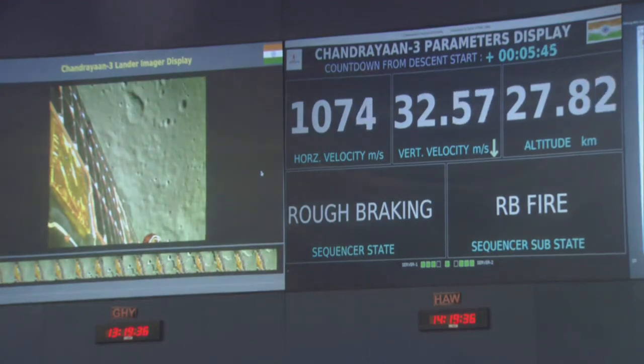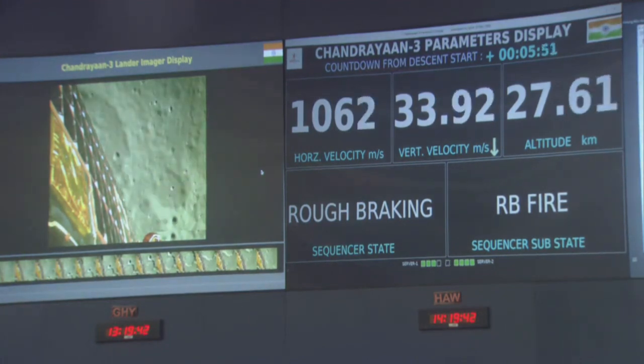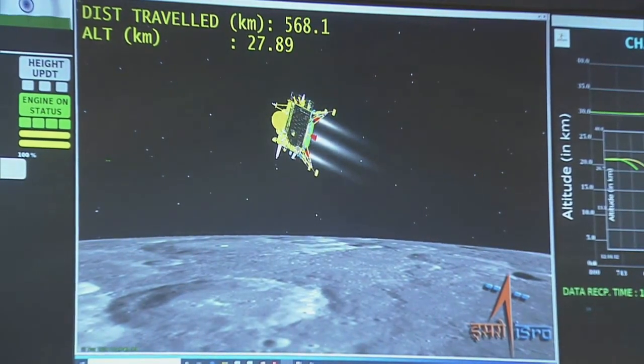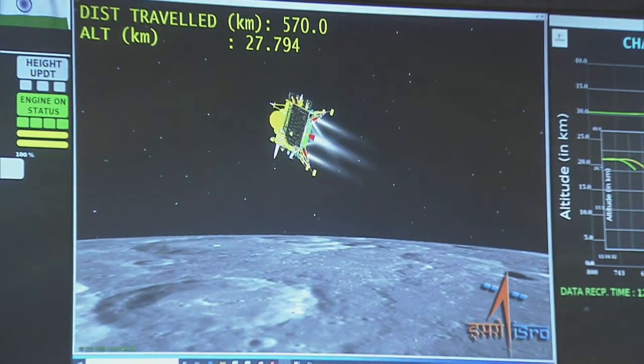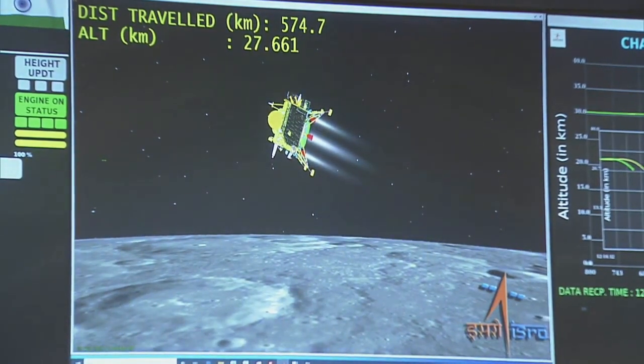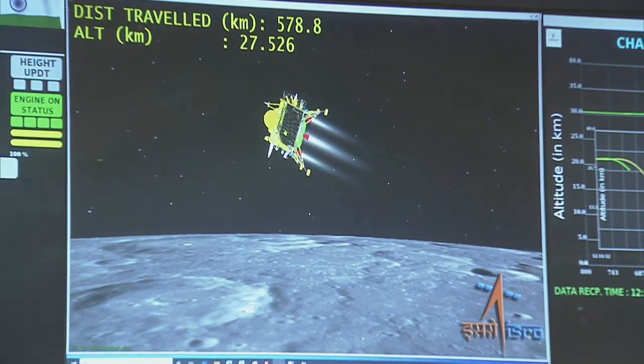The lander imager is continuously taking photographs of the Moon's surface and that is also being streamed here. The horizontal velocity has been brought down and the distance travelled is 574 km. The current altitude is 27 km as can be seen on the screen.